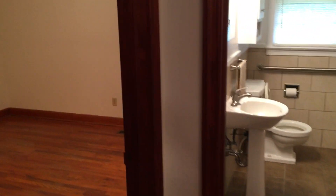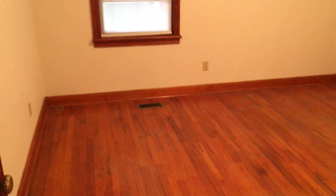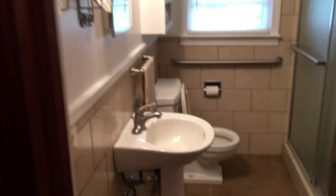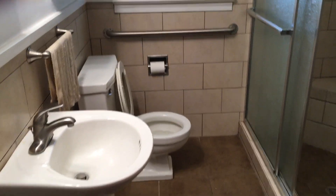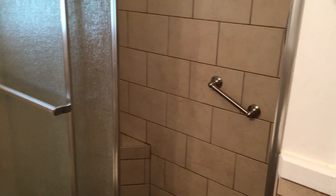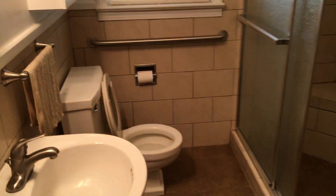There are three bedrooms in this house and they all have this hardwood floor that I was telling you about. And this newly remodeled bathroom — this is an older home but this bathroom is basically brand new. It's got a new shower stall with the handle there on the wall, new tile, new everything in this bathroom, and it looks really good.